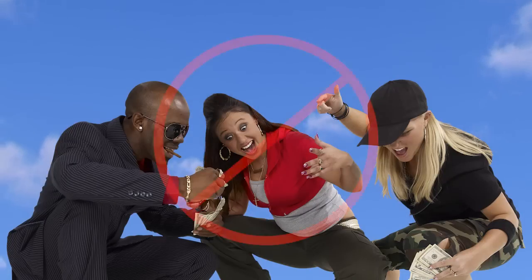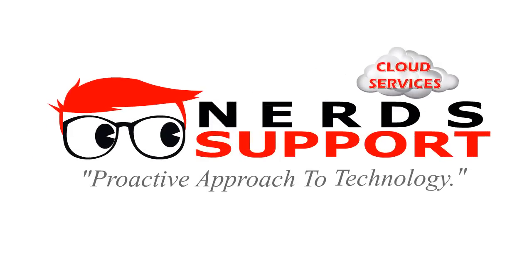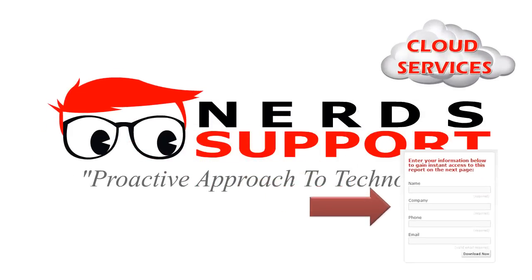Is your business ready to move to the cloud? Because cloud services isn't just a bunch of hype — it's now a reality, something that can benefit your business. Contact Nerd Support today by filling in the form to the right and get a copy of the free report.